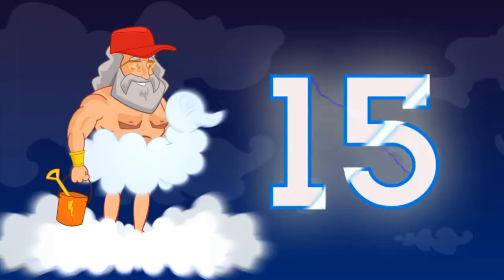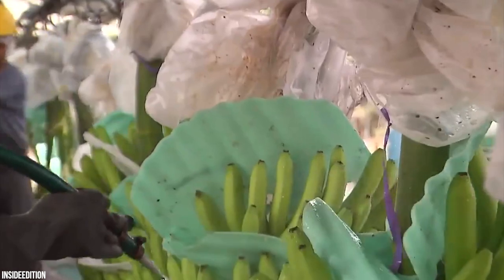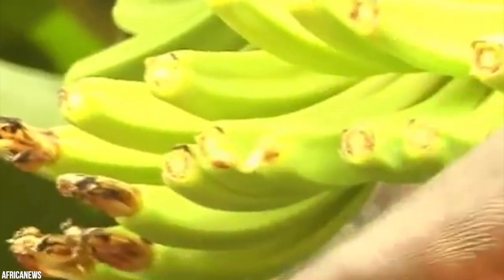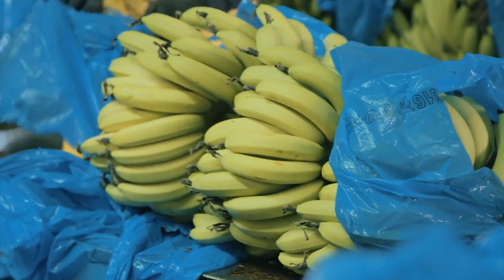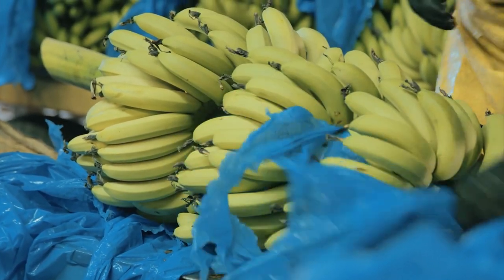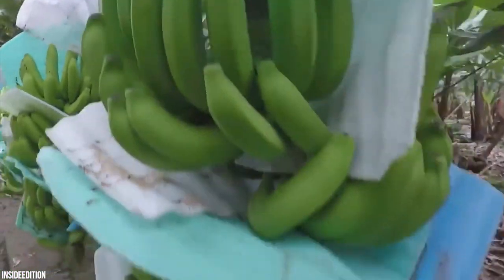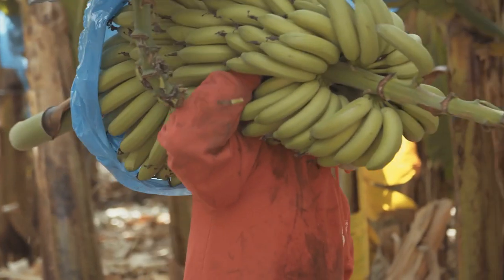Number 15: Banana harvesting. Who doesn't love bananas? They're one of the most popular fruits on the planet, but it takes enormous effort to get them to us. It's super labor-intensive — plantations often require hundreds of thousands of fast-moving workers. They are an essential source of income for many households and a source of nutrition and food security for more than 400 million people in producer countries. Harvesting takes place about a year after the plant sprouts and the bunch can weigh between 50 and 125 pounds.